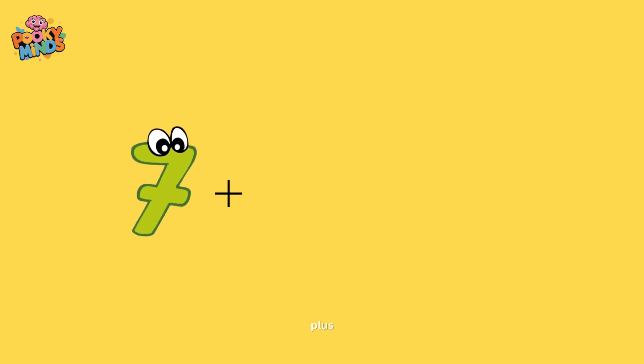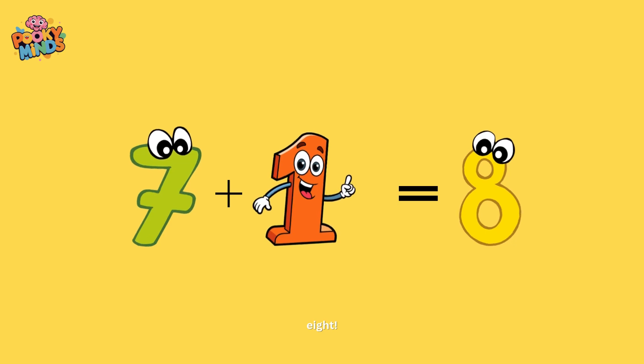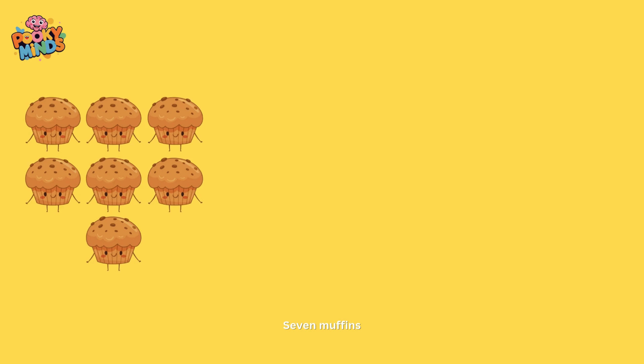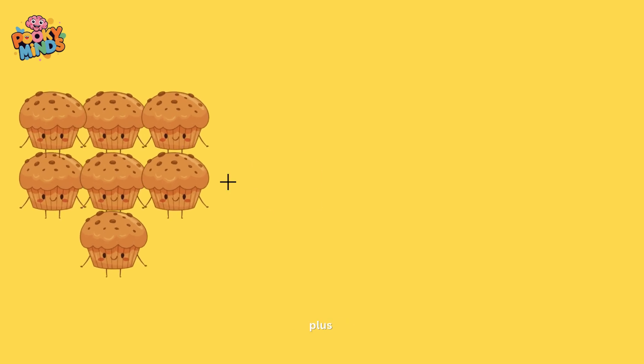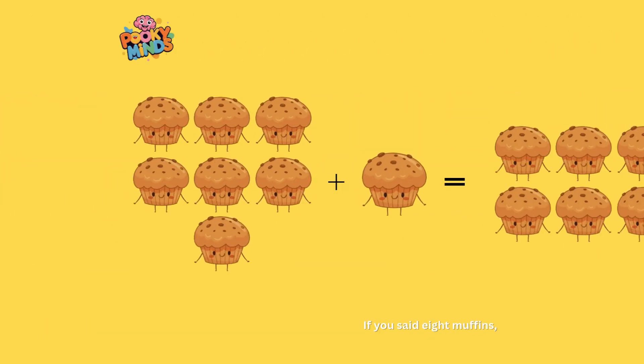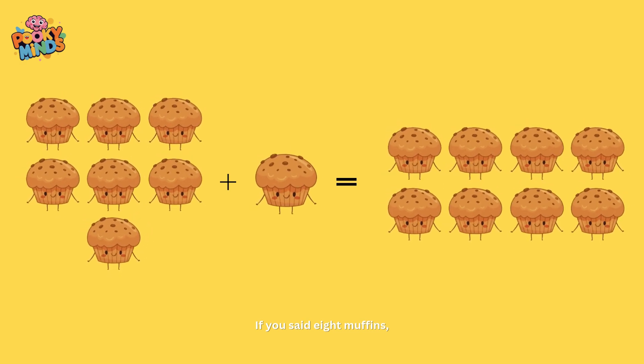Seven plus one equals eight! Let's show you how I got that. Seven muffins plus one muffin is equal to what? If you said eight muffins, fantastic!